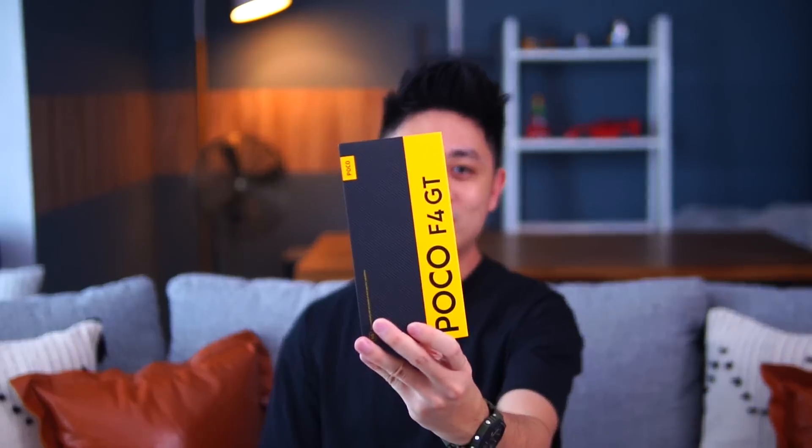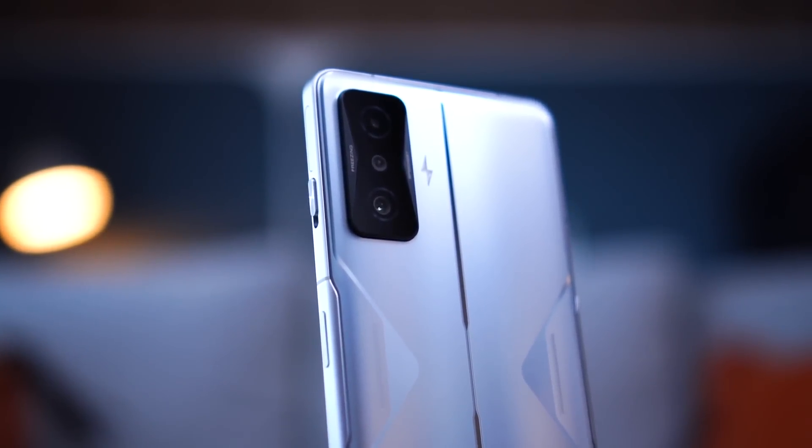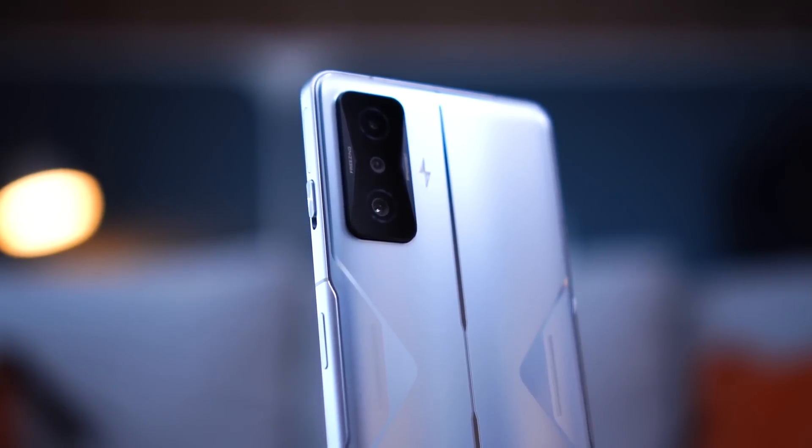Hello everybody, welcome back to another video with Lim Reviews. Today is a super exciting day because we finally have the POCO F4 GT here in the studio. The last POCO F3 was around for quite a long time and it's been killing the competition, so POCO is back with a brand new flagship in the form of this POCO F4 GT. We're going to be covering everything you need to know — all the specifications and how it feels to use, because I've been using it for almost one week now and it's been a very nice experience.